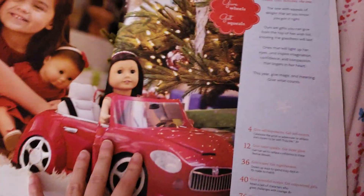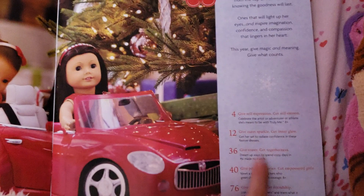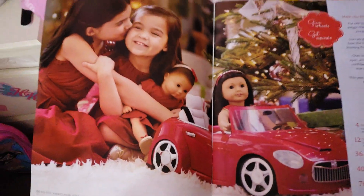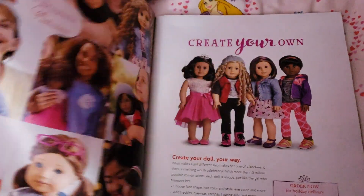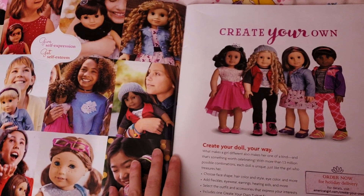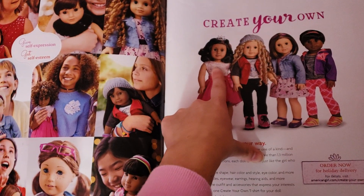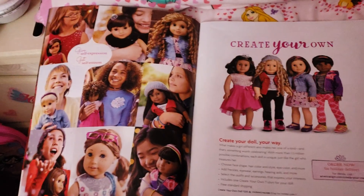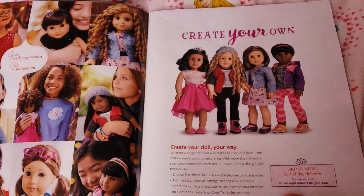So here we have the inside of the first page. I want to see what car that is, because it actually looks really cool. So here is what you see on the first page. And these are the create-your-own dolls. As you could probably tell by my previous videos, I have a mini-me dressed in this pink dress right here. Yeah, so these are all the different combinations and stuff you can do.